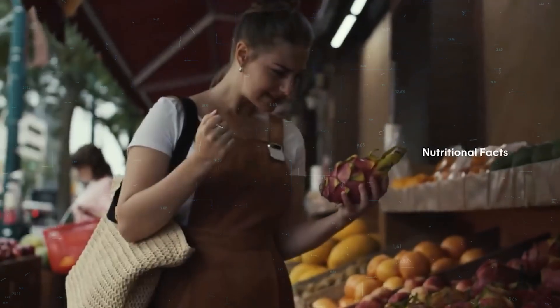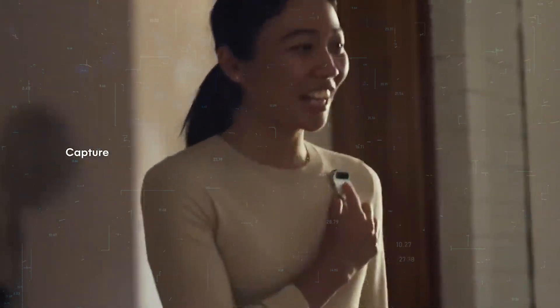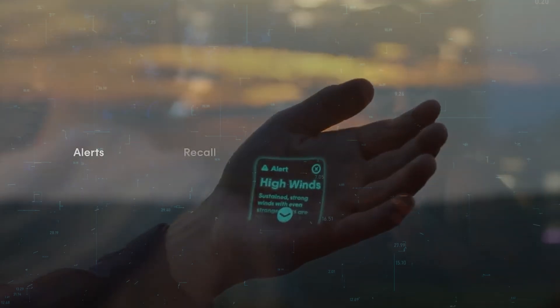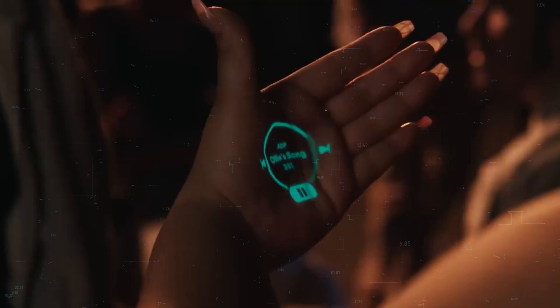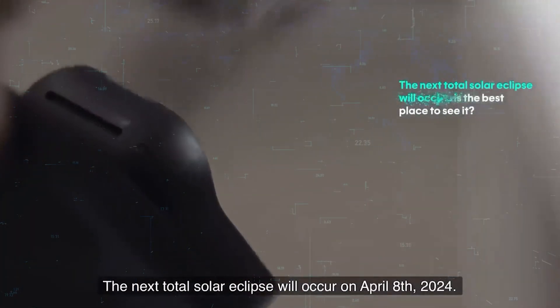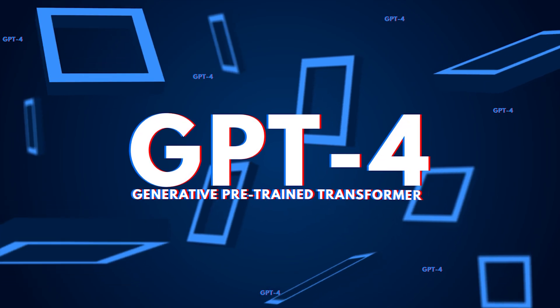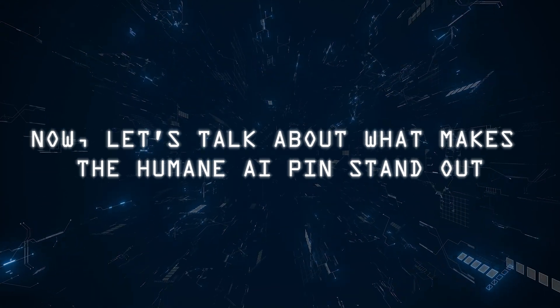The Humane AI Pin operates without a traditional screen, utilizing voice and gestures to project a laser display onto your hand or any surface. Imagine turning your hand into a touchscreen. But it's not just about aesthetics — this device packs a punch with an AI assistant powered by OpenAI's GPT-4, the same technology behind ChatGPT.